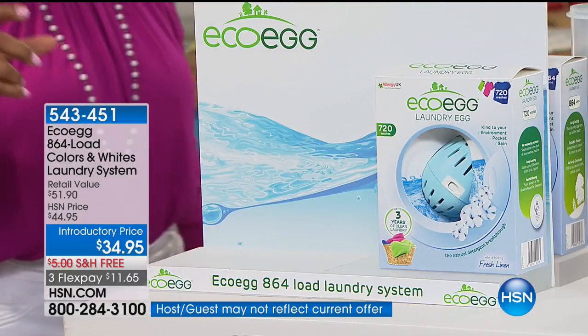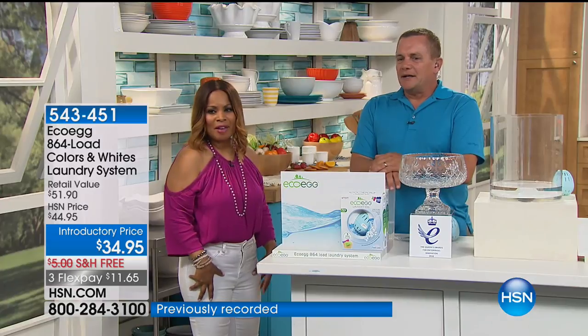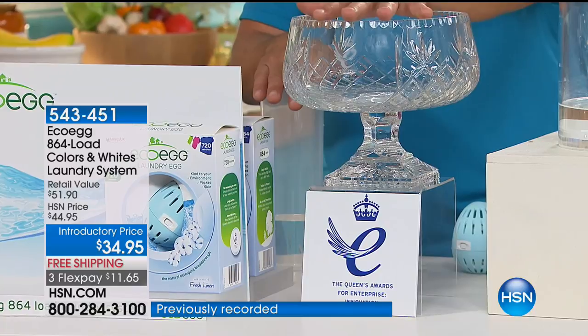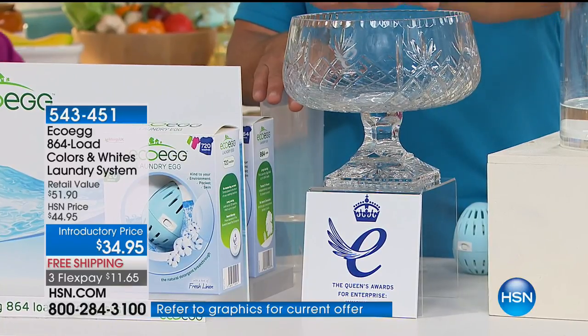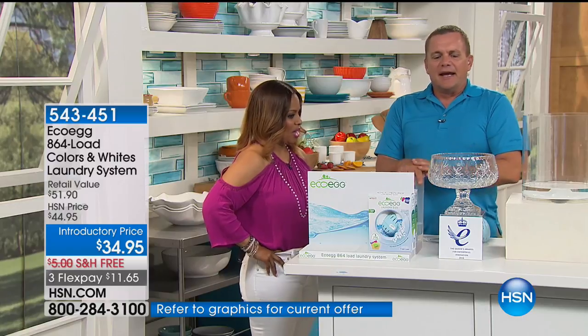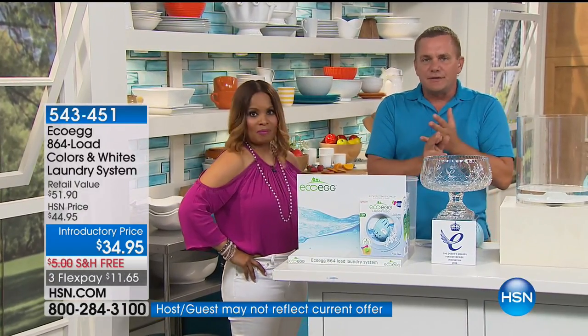John Florel is joining us. It's 864 loads of laundry. It actually won the Queen's Award — and that is a very big thing. It's made in the UK. And it's eco-friendly, and because it saves you time and because it saves you money.